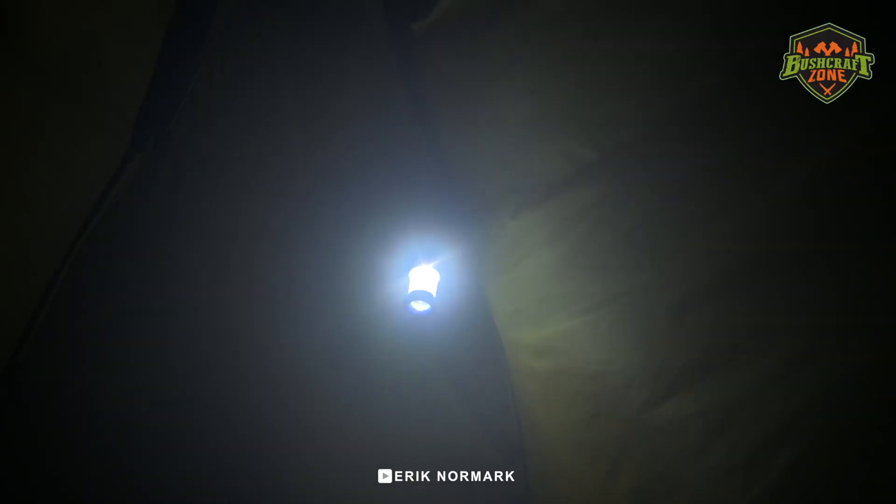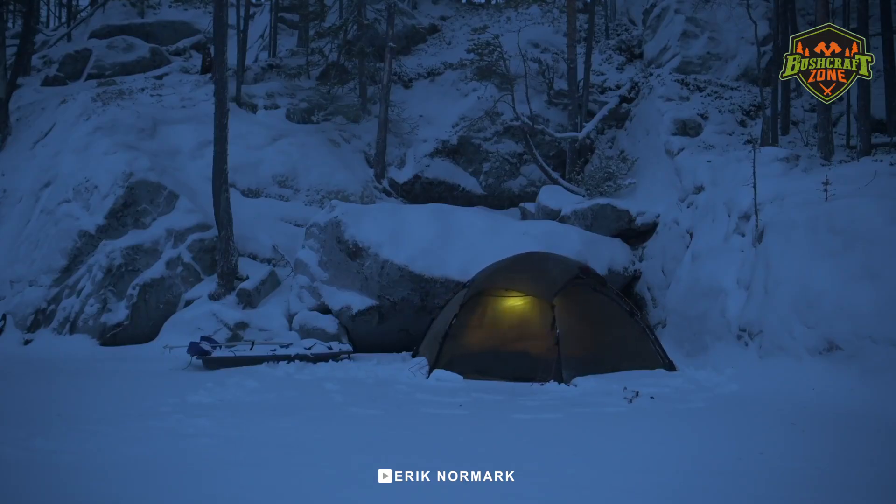When you're sleeping in the open at night, temperatures can drop significantly. If you don't have anything to cover you at night, then you're at risk of hypothermia.